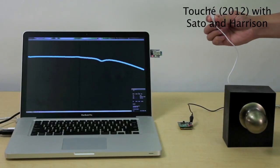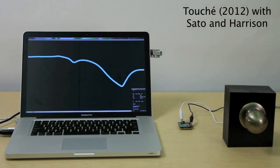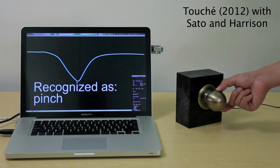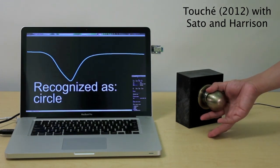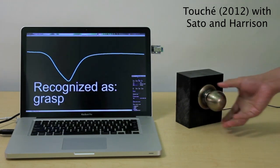Lesson number one: we have to give senses to the world, and we have to give those senses non-invasively. If you're putting software intelligence everywhere, it has to sense you as well. So this is a project we did at Disney called Touche. It's a very simple sensing system which takes everyday objects and makes them smart. In this case, we took a doorknob, and now with a single wire it can recognize that you touch with one hand, with two hands, you create a circle around the doorknob, or you're grasping with the whole hand.